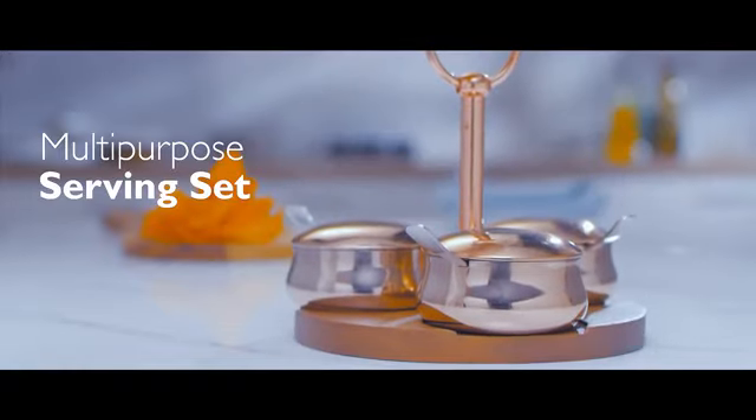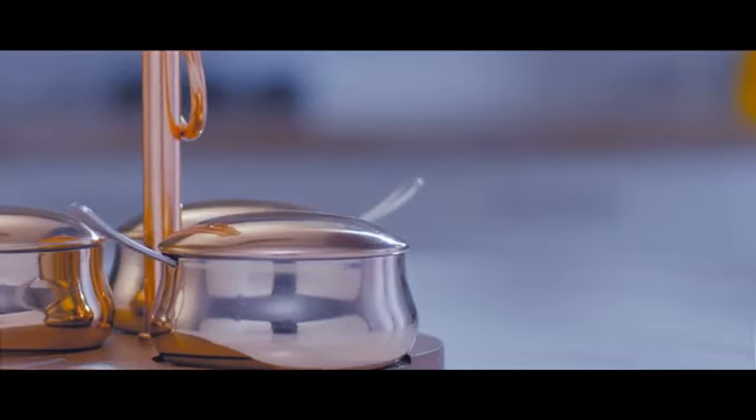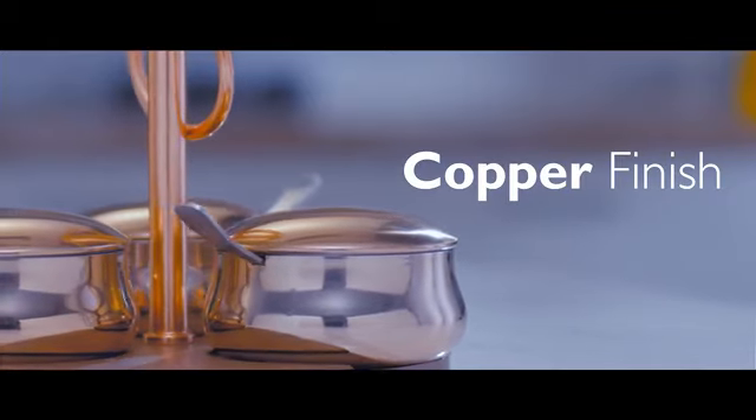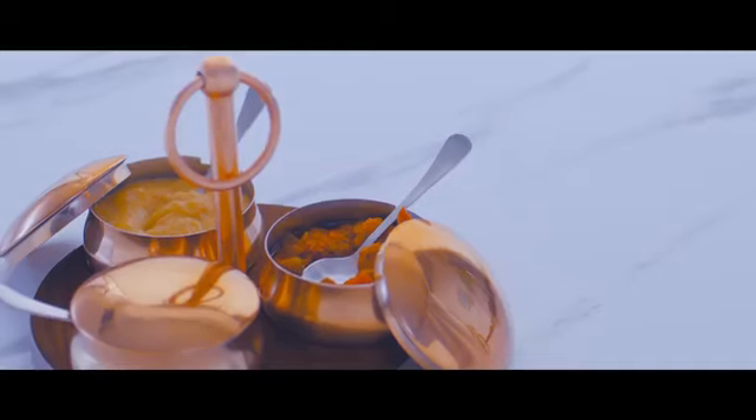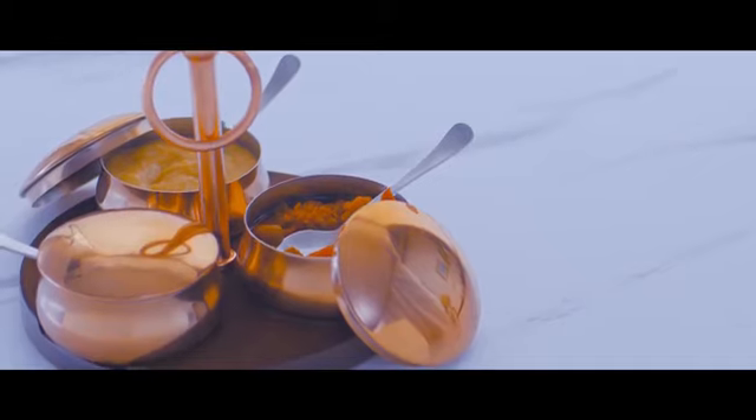Introducing a multipurpose serving set which is meticulously crafted from food grade stainless steel, premium copper finish and mango wood. Whether serving chutneys or dips, this multipurpose serving set makes a chic addition to your serveware.